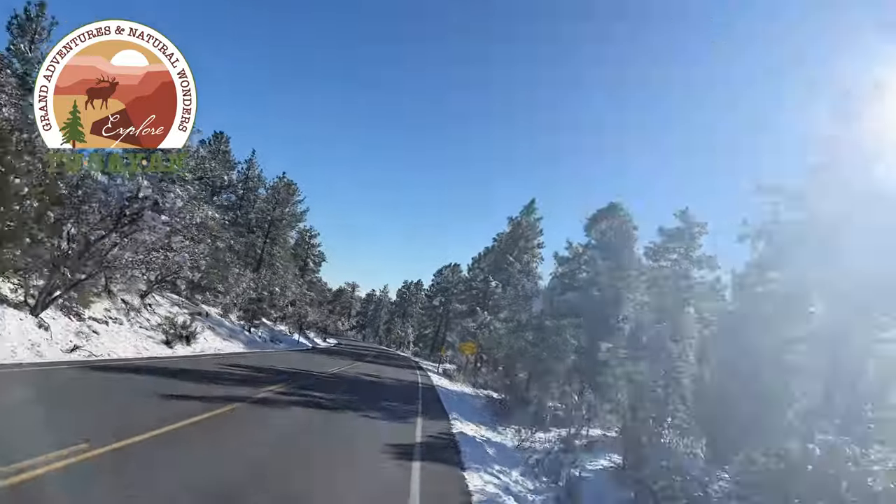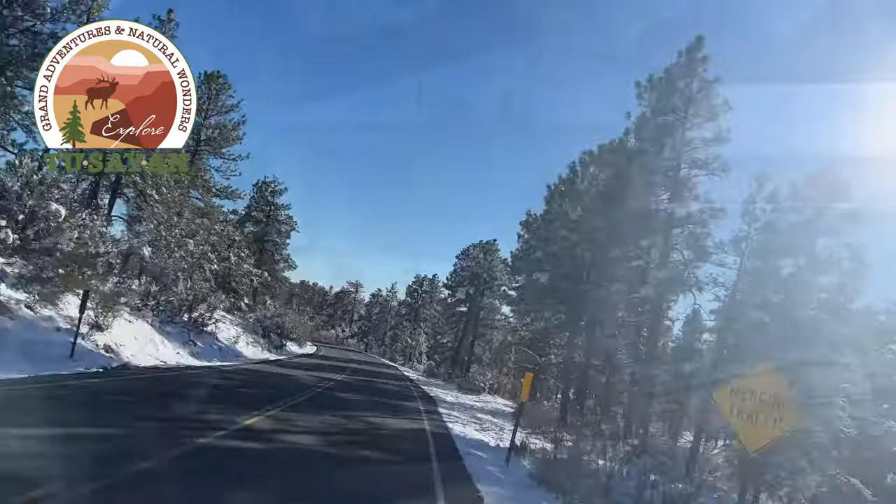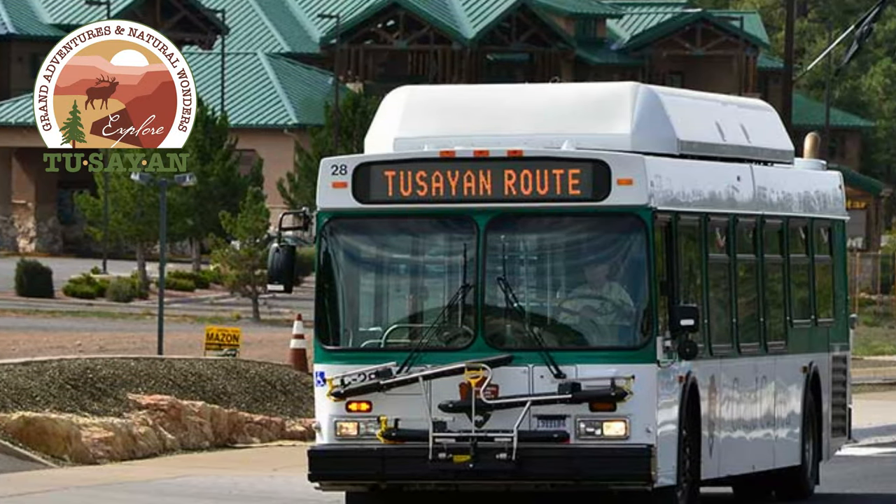There are four shuttle stops in Toussaint: at the IMAX Theater, Best Western, Grand Hotel, and Big E Steakhouse.